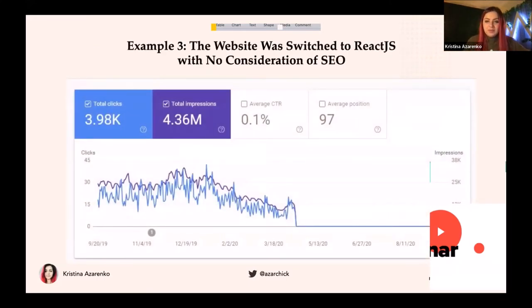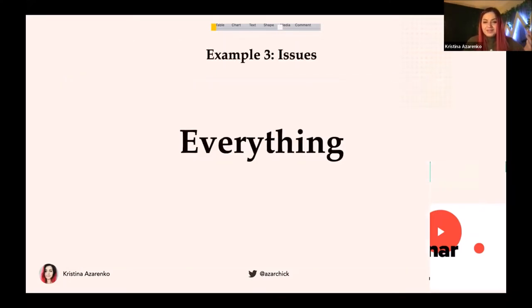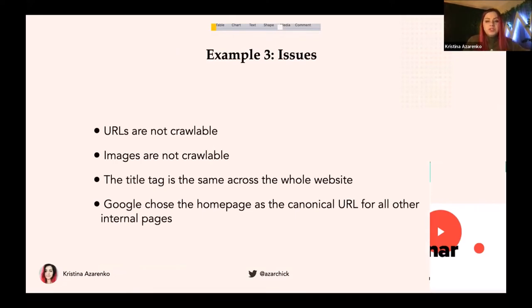The third bad example is a website switched to React.js with no consideration for SEO. There are many websites like this. They came to me for an audit, and I remember thinking I could just tell them to roll back to the previous HTML-based version, because it was working properly. In the end we fixed everything, but it was a journey. In that example, basically everything was wrong: URLs and images were not crawlable, the title tag was the same across the whole website suggesting client-side rendering, and Google chose the home page as the canonical URL for all internal pages.